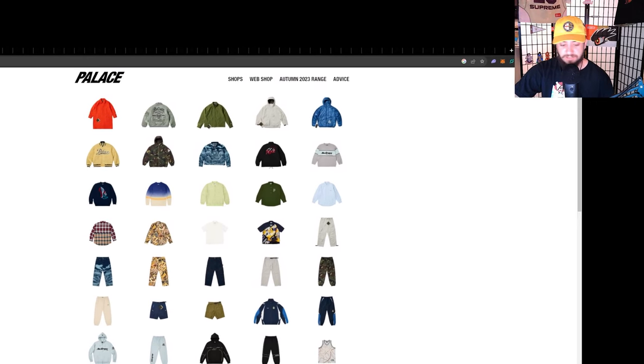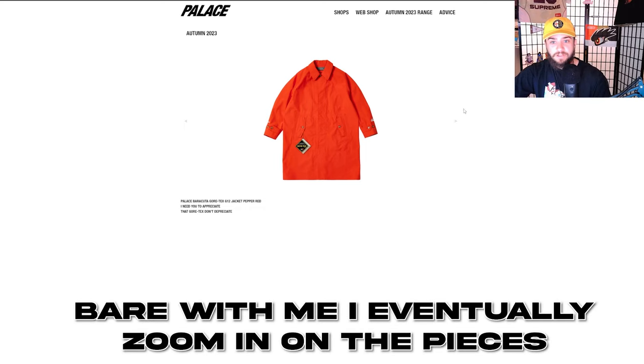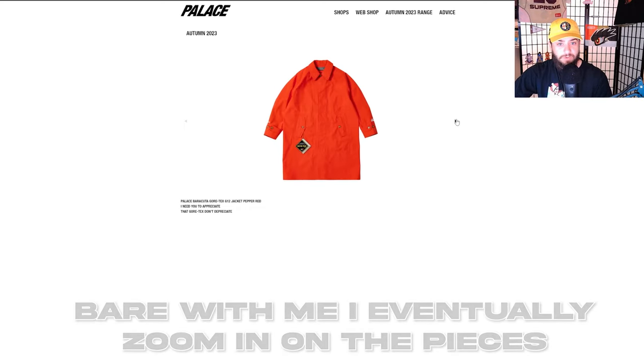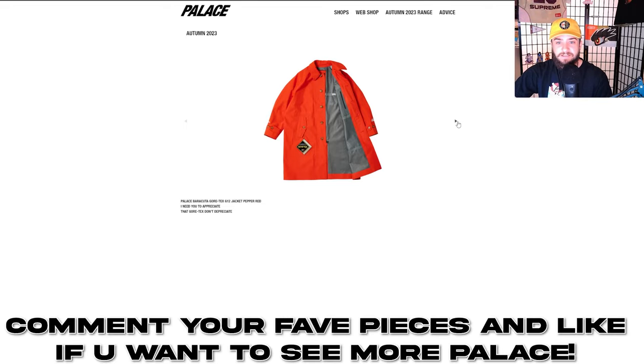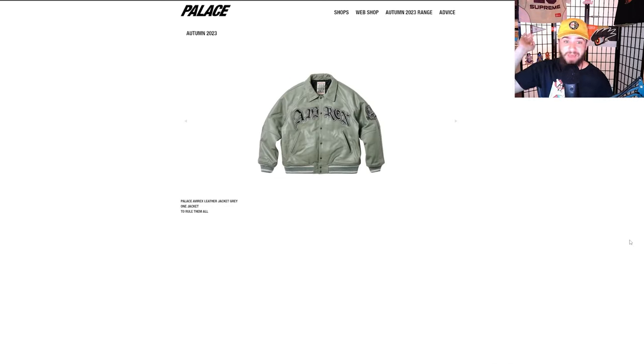I have probably the most tabs I've ever had open on a computer, absolutely insane. But I learned my lesson from last week's Kith video and we're just going to go briefly over most of these items. We got the Gore-Tex G12 jacket in Pepper Red — love a good Gore-Tex piece, feels like something Supreme would drop. This is my first Palace season preview video so please give this video a like.